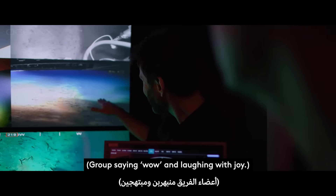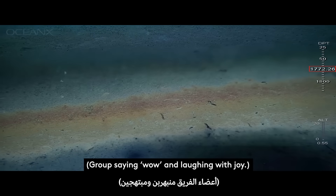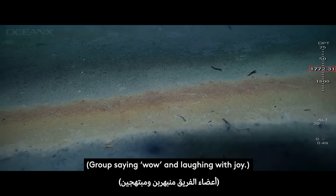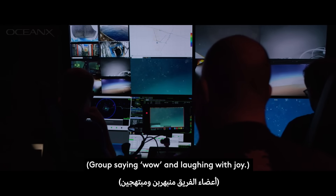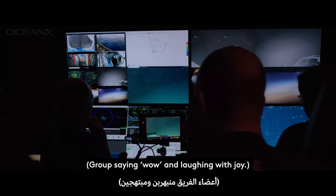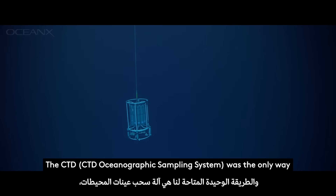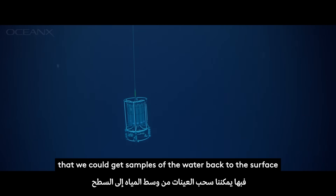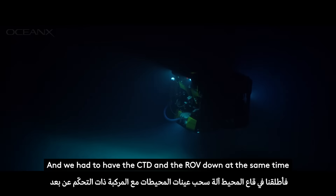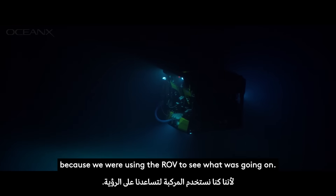Look at the waves, look at the waves. Oh my goodness, that's huge. That's awesome. Anything that goes in there doesn't move. Are you sure the ROV is in the water? Yeah, it's like in the water.